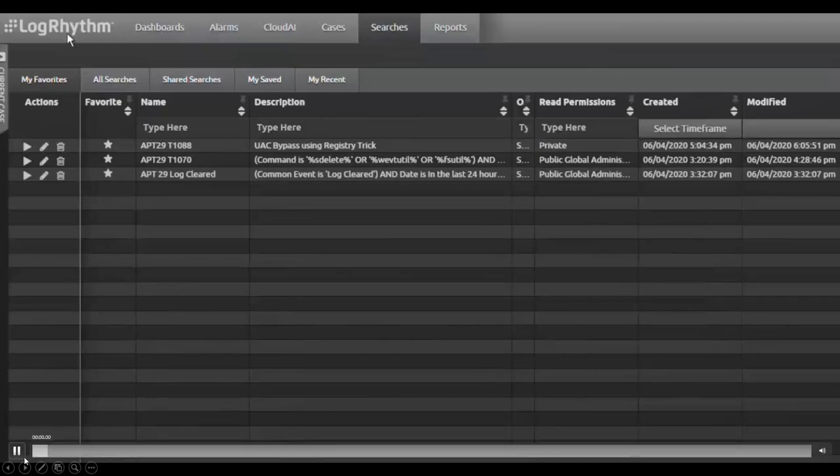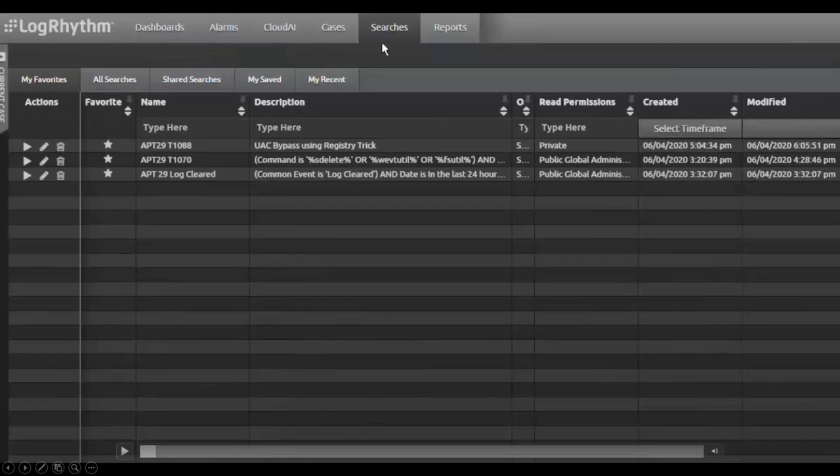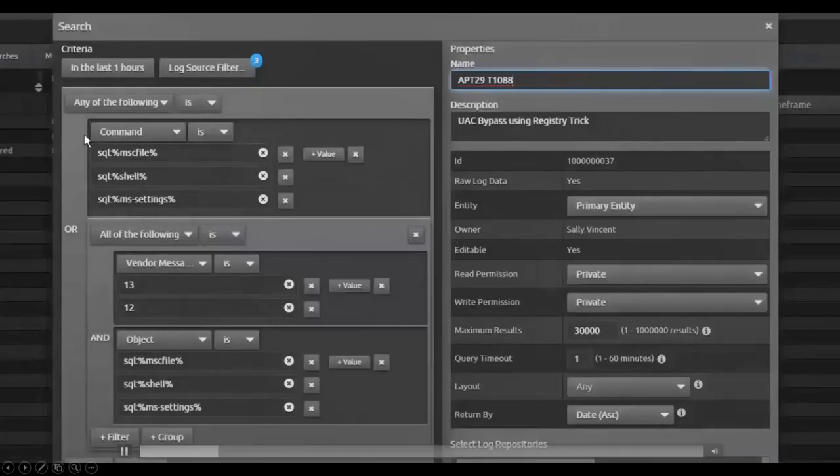I'm running the saved search from the LogRhythm web console. I have three saved searches that I'm going to go through today. Here I'm looking for strings from some of the keys that are going to be manipulated for bypassing user account control — we have MSC files, shell, and MSDS settings. I'm looking specifically for vendor message IDs 13 and 12, which are going to contain those strings. Vendor message IDs 13 and 12 come from Sysmon endpoint logging, so you do have to have a Sysmon policy configured to be monitoring the registry and these specific keys. You can download from the LogRhythm GitHub, or Swift on Security also has a really good Sysmon policy.